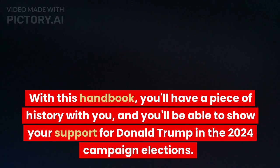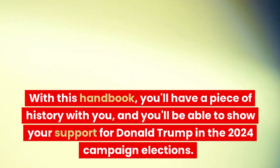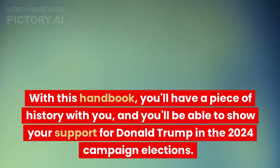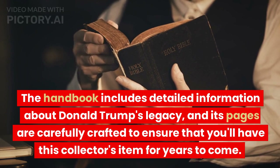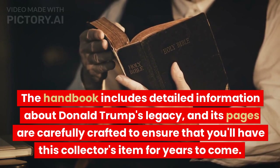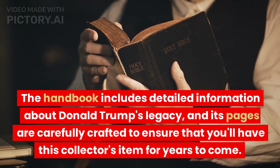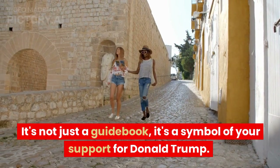With this handbook, you'll have a piece of history with you, and you'll be able to show your support for Donald Trump in the 2024 campaign elections. The handbook includes detailed information about Donald Trump's legacy, and its pages are carefully crafted to ensure that you'll have this collector's item for years to come. It's not just a guidebook — it's a symbol of your support for Donald Trump.